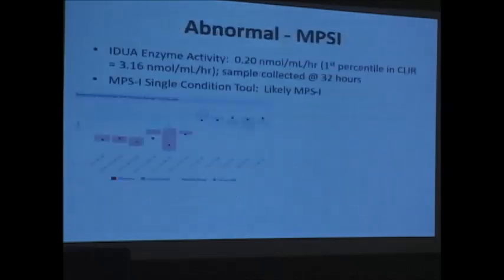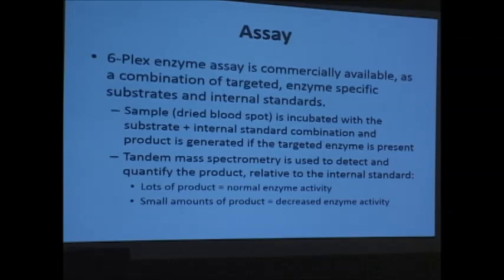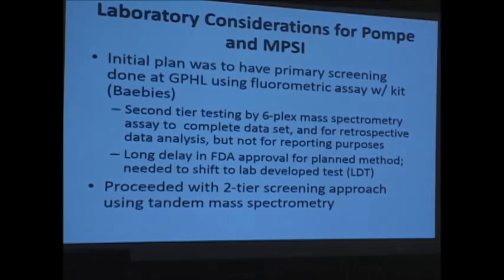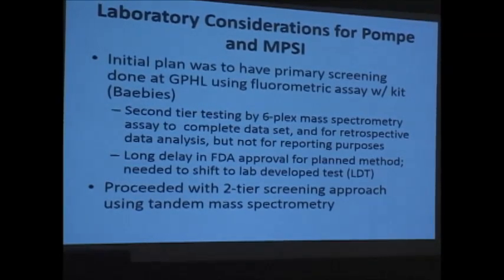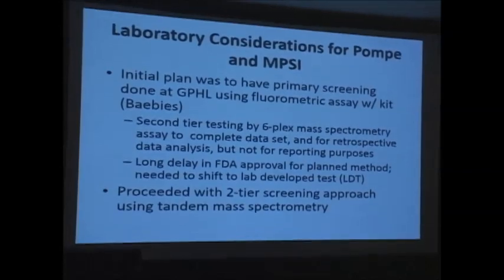This went through about six iterations of how we were going to do the screening initially. We were planning to screen primarily with a fluorometric assay, which got caught up in FDA issues — screening with a lab-developed test without consent was not going to be feasible — so we switched gears and did two-tier testing with both steps by mass spec.